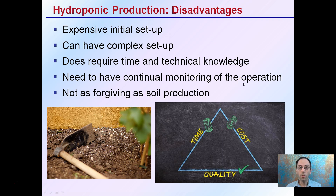The disadvantages are that it can be expensive to initially set up, can have a more complex setup or arrangement, and does require time and technical knowledge. There are some costs involved, and you need to have continual monitoring of the operation. It's not as forgiving as soil production — you're a little more dialed in, and while you can add nutrients very quickly, you can also go nutrient deficient as well.